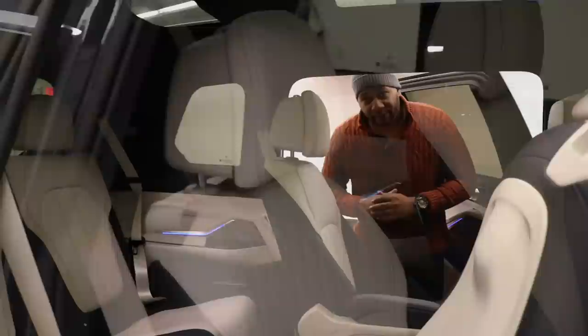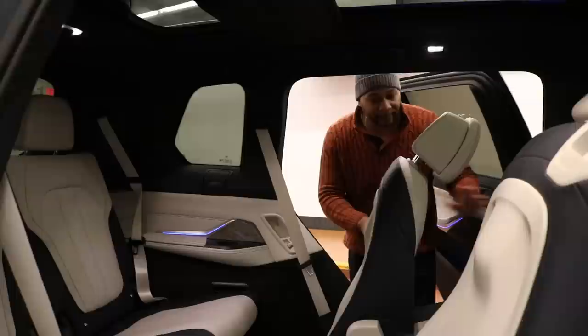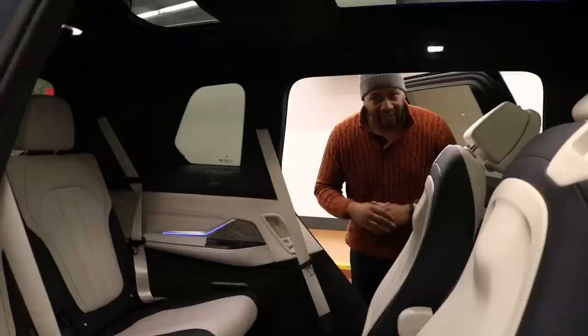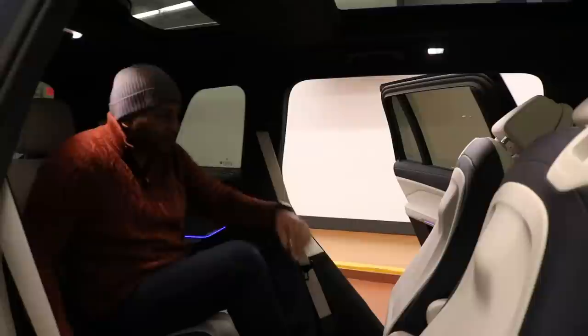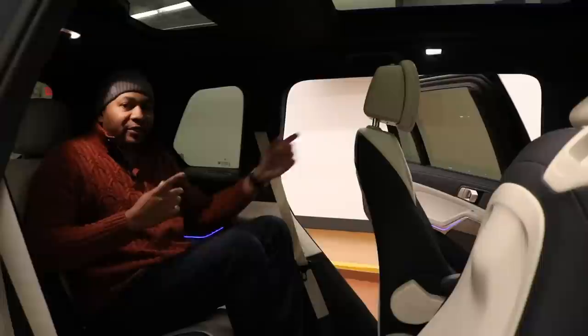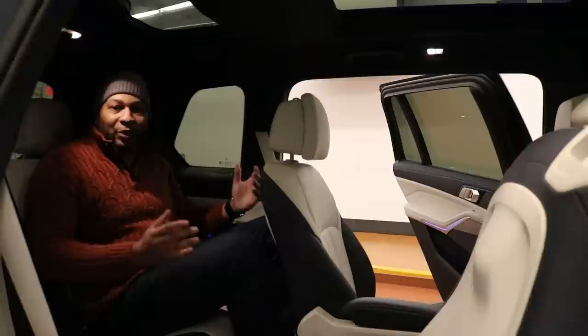Accessing the third row of the X7 isn't that complicated — I'll simply pull on the lever located on the seat. The driver's seat moves up a little bit, and then the captain's chair slowly moves forward to give me space to get into the rear. Once seated, I pull the captain's chair back so it returns to where it was. I love how everything in this car is automated — it's really simple to get back here.